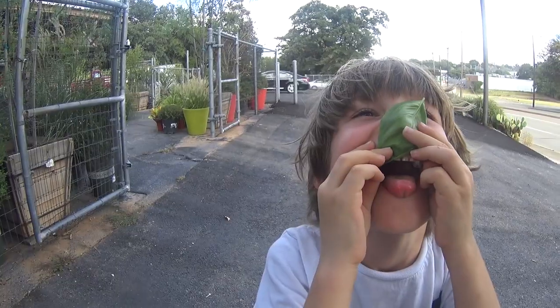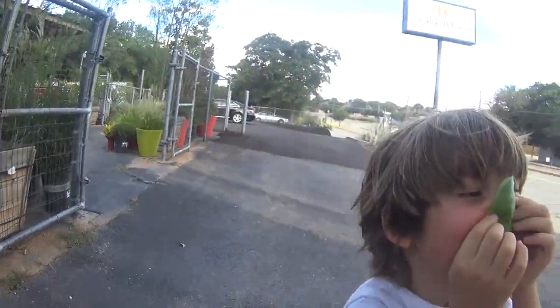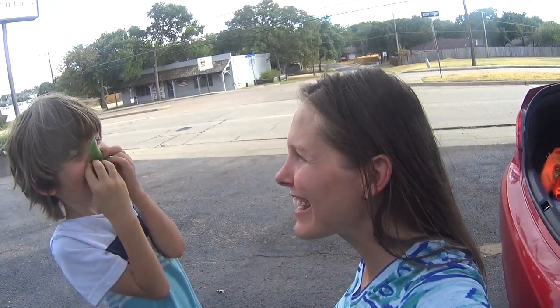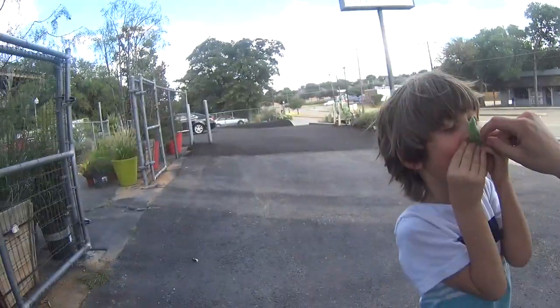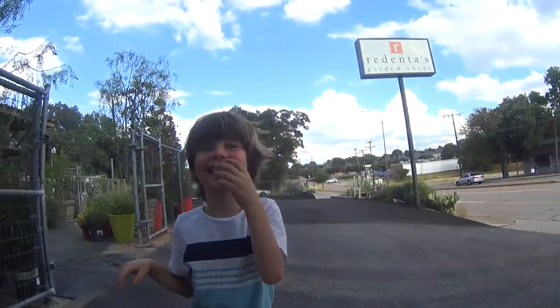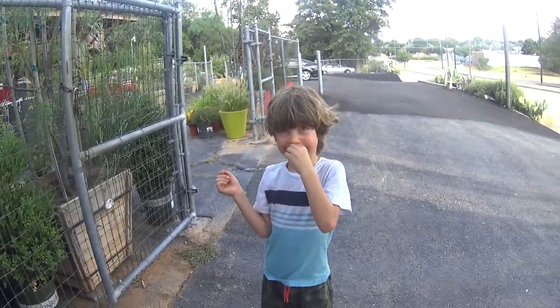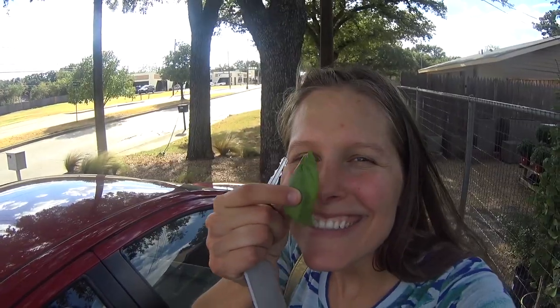Axel's not here you guys, but the basil leaf from one of the basil plants is here to say goodbye. Bye! Let me smell this basil leaf. Mmm! Thanks for saying bye to the kids, Mr. Basil Leaf — you sure do smell good. Surprise! It was Axel, you guys. He's such a trickster. I was the basil! You were the basil the whole time. Bye kids! Bye!